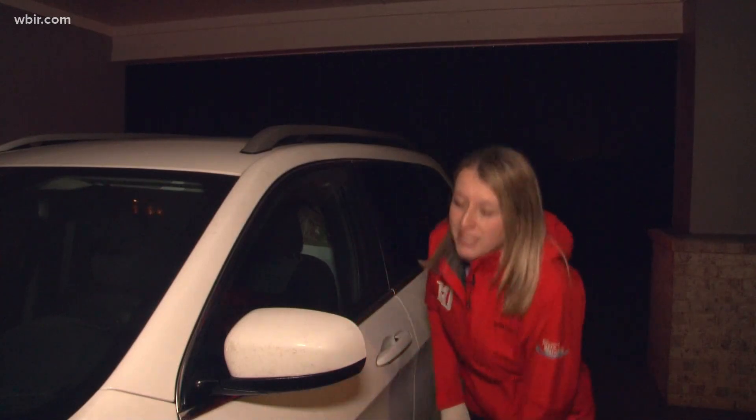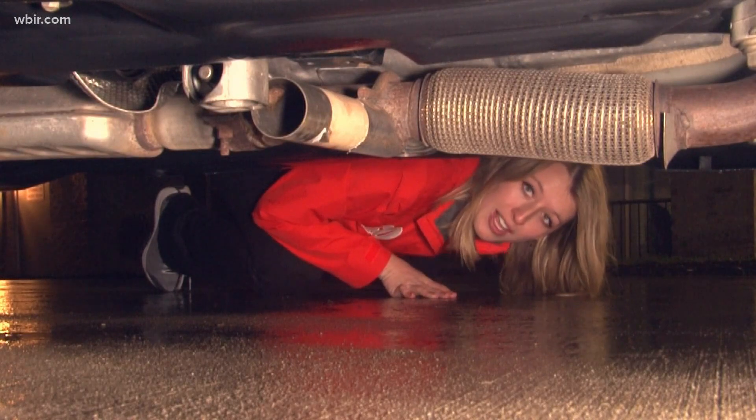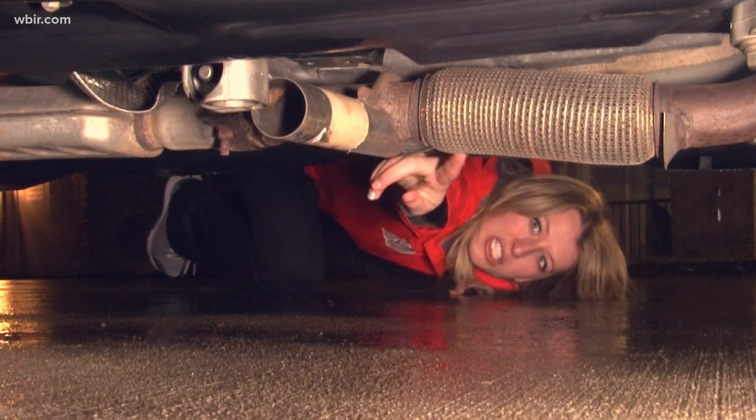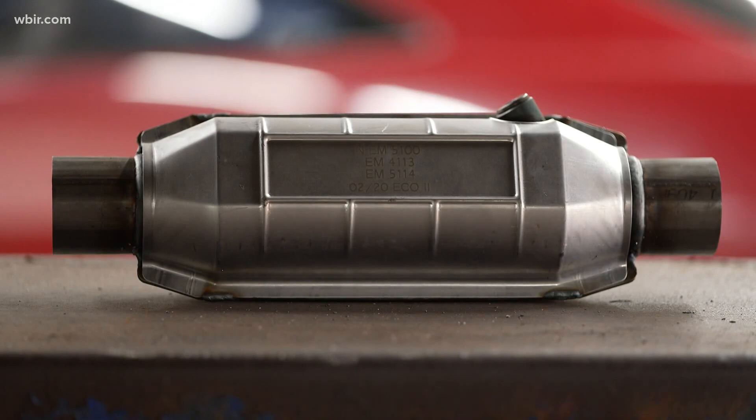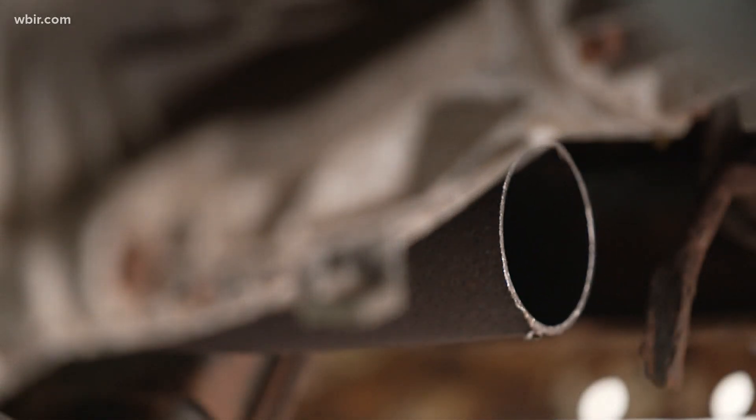In rain or shine, it only takes someone three minutes to sneak under your car and take your catalytic converter. What they're looking for are the precious metals that lie inside. Someone that knows what they're doing could have it taken off the vehicle and gone within seconds. They're easy to take and relatively easy to sell, and it's hard for scrap companies to determine if they're stolen or not.